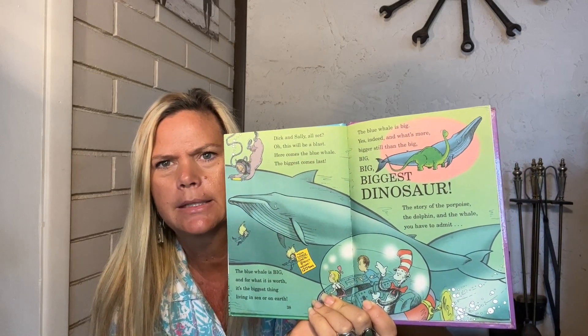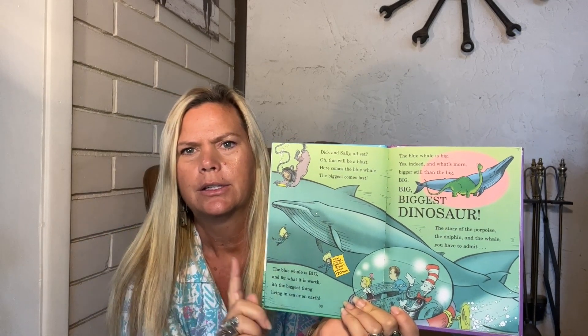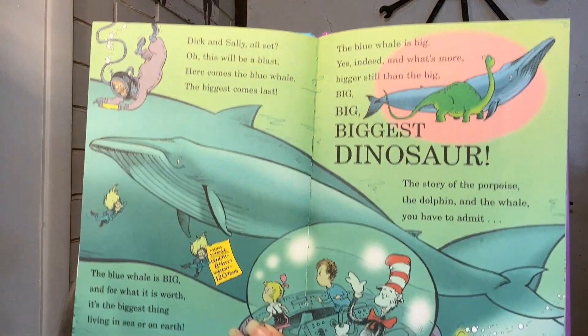Here comes the blue whale — the blue whale is the biggest whale of all. This is the humpback, and then this is the blue whale in the back — you can just see the tail of it, that's how big it is. The blue whale is big, and for what it's worth, it's the biggest thing living in the sea on the earth — probably the biggest thing on earth. And what's more, bigger still than the biggest dinosaur. So it's bigger than a stegosaurus. The story of the porpoise, the dolphin, and the whale — the whale, you have to admit, is a whale of a tale.